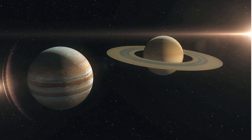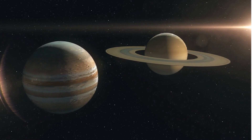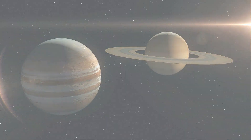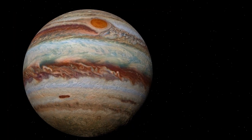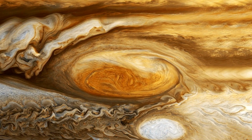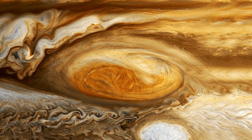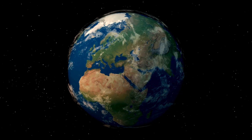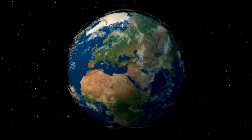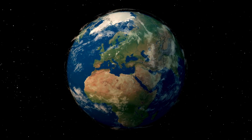Jupiter and Saturn are known as the gas giants. Their atmosphere contains no oxygen and very little carbon dioxide. Because they are made of gas and have no solid surface, there is no water to drink or take up from the soil, and no shelter can be found there either. This makes Earth our special home — it has everything we need to survive and thrive.